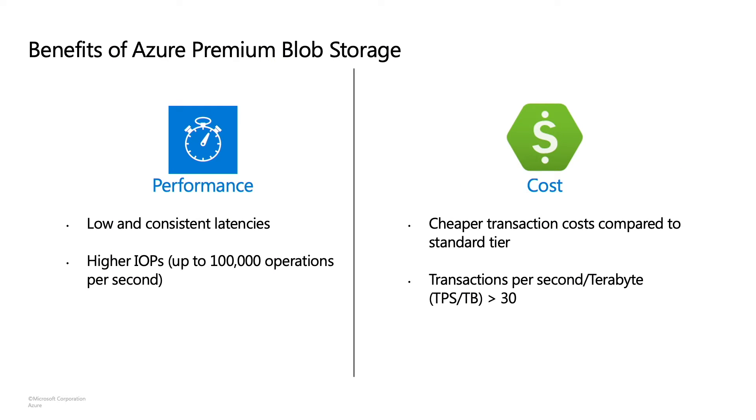At a high level, you should use premium accounts for two reasons primarily. The first one is performance. If you have scenarios that require low and consistent latencies, then our premium offerings are a great choice. Even as we see transaction volumes rising, achieving low latency remains critical in a variety of industries and across various application classes. Highly interactive and real-time applications need data to be read and written as quickly as possible. In interactive editing or multiplayer online gaming applications, real-time updates are needed to maintain a quality experience. Additionally, premium accounts also offer higher IOPS limits compared to standard accounts, so if your workload performs a very high number of transactions, you should consider using premium.